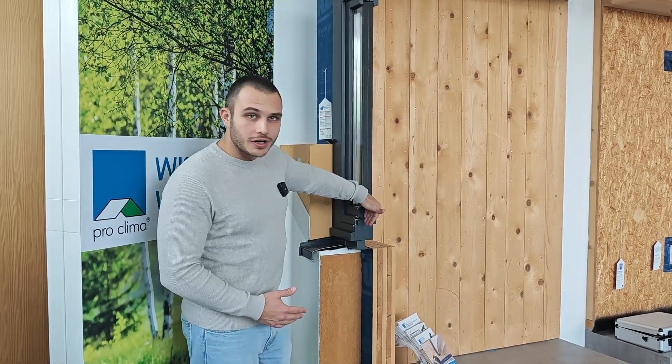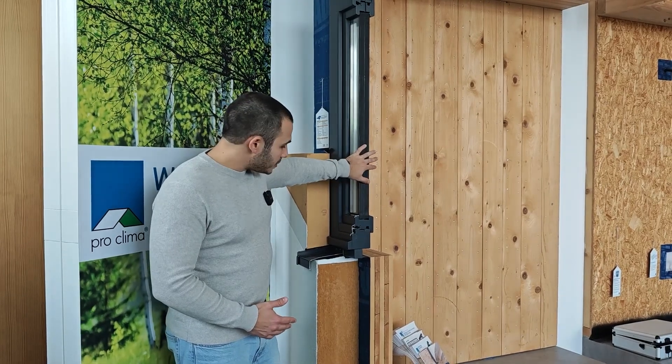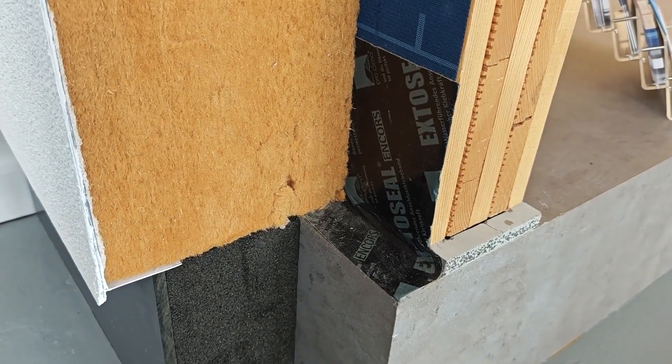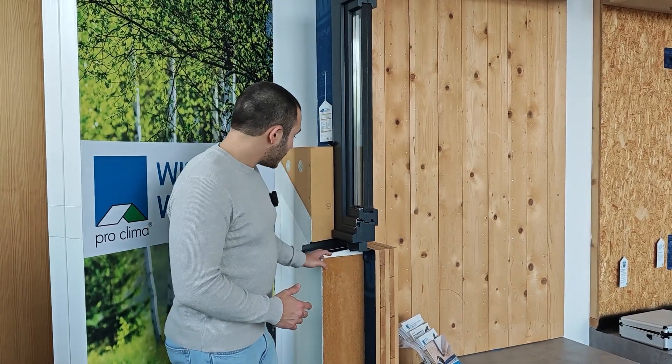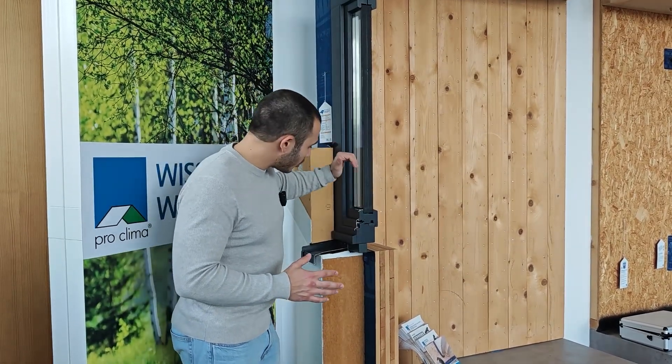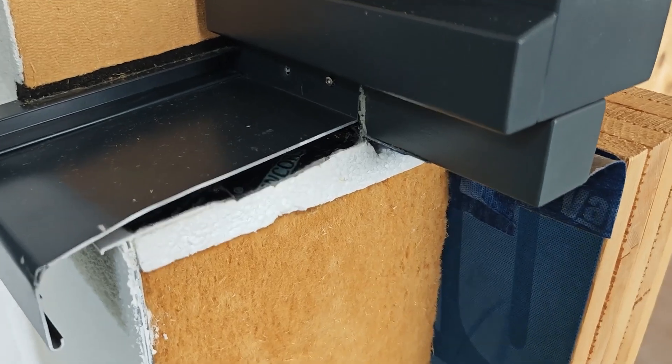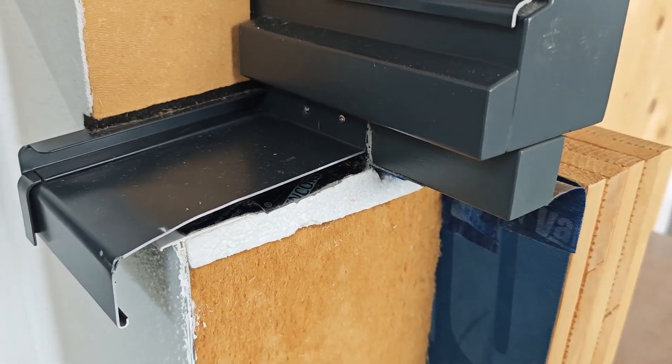The continuation of the insulation layer and airtight layer includes the window. The question is how we connect the window to this membrane — we do this with special tapes. These are not normal tapes: most importantly, they should be long lasting. These tapes have a guaranteed adhesion of more than 100 years, so we can be sure that after 10, 20, or 30 years, the building is still airtight. Below the window sill, we also have an additional tape so that even if some water gets into the sill, it will go out and won't get into the insulation material.